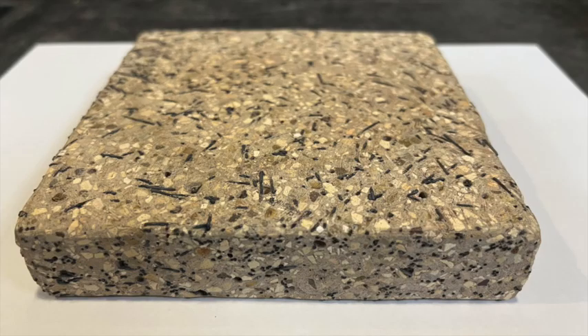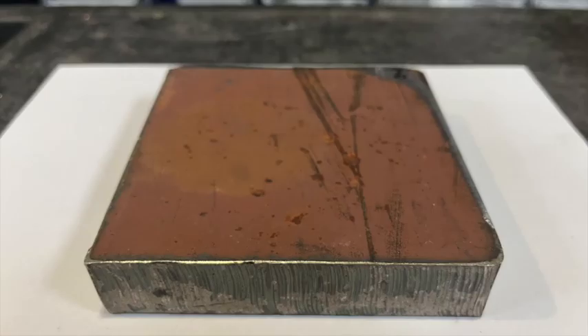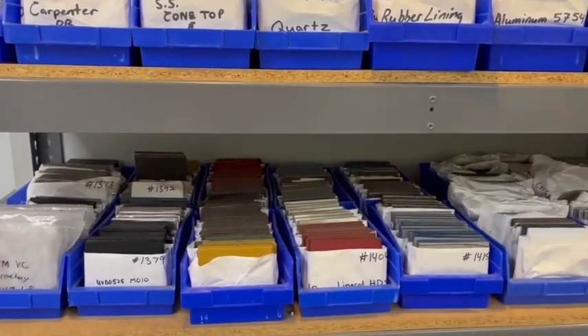The Janicki Wall Material Coupon Library stores over 800 unique samples. A massive variety of surfaces exist, from steel to refractories to synthetics.